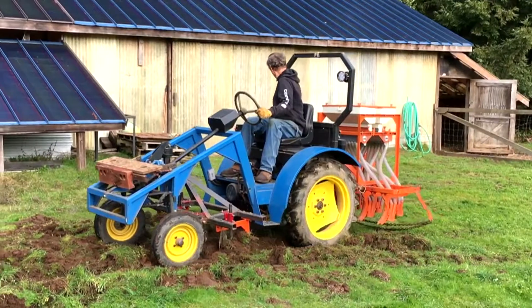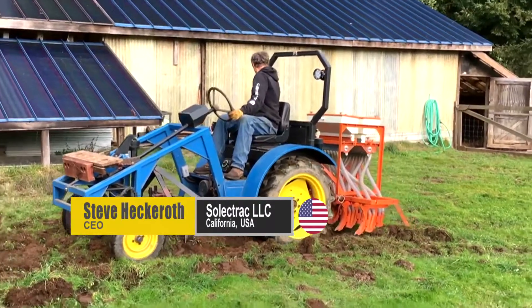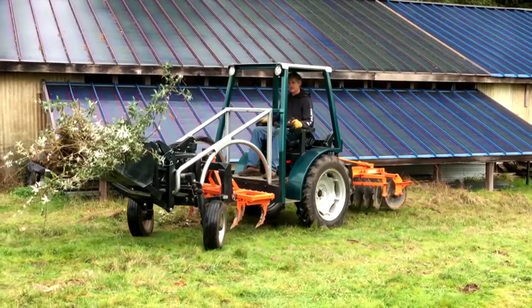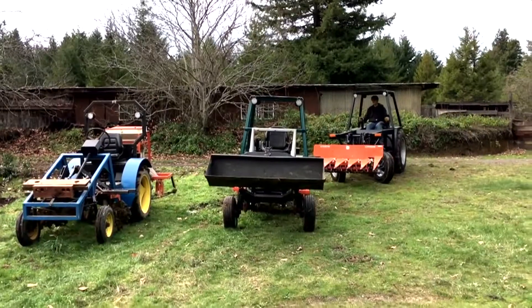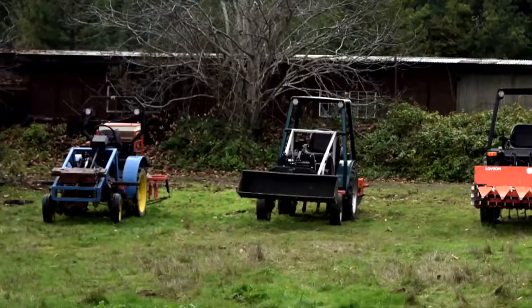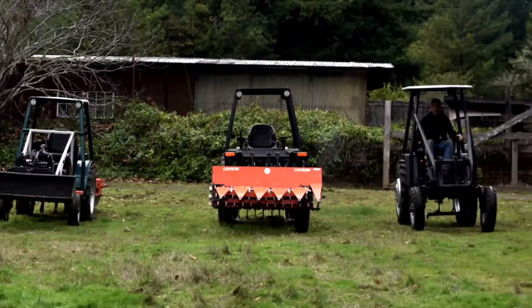I started building electric tractors in the early 90s because I saw a need for getting away from fossil fuel and being able to grow food using renewable energy sources. The India-US science and technology grant allowed me to do four prototypes.